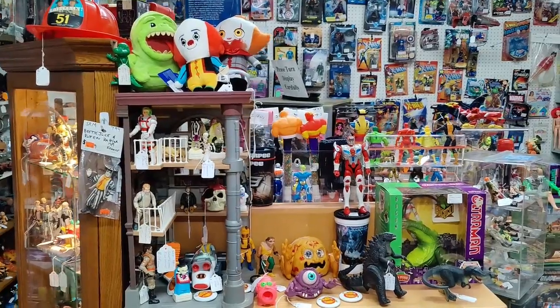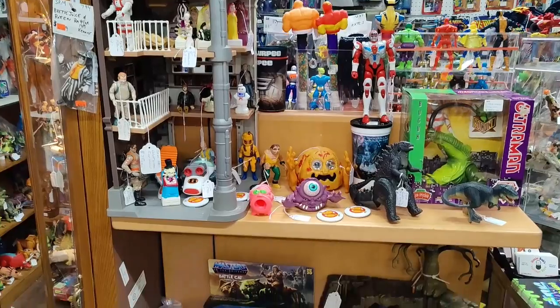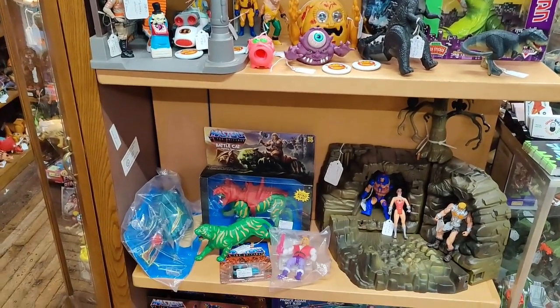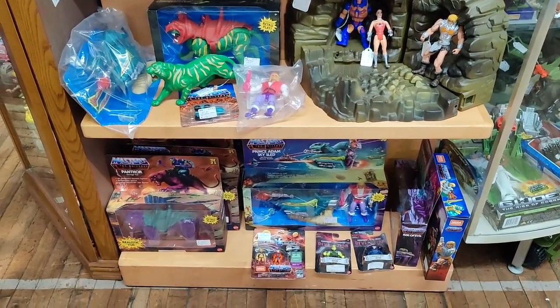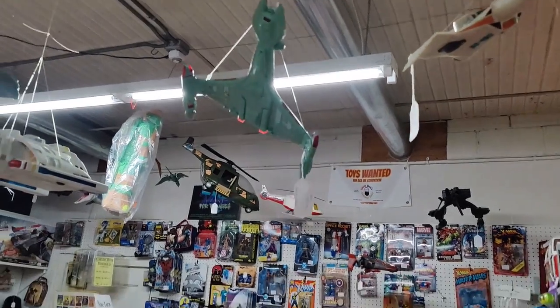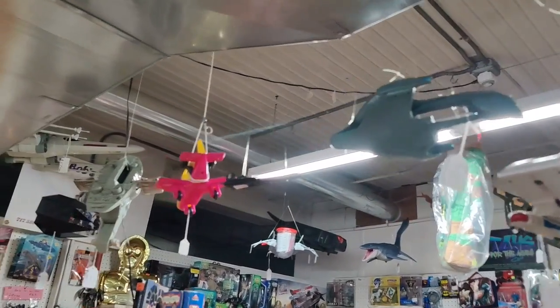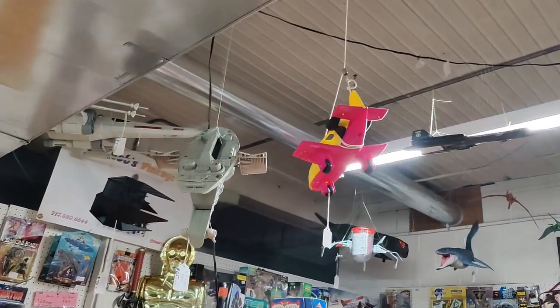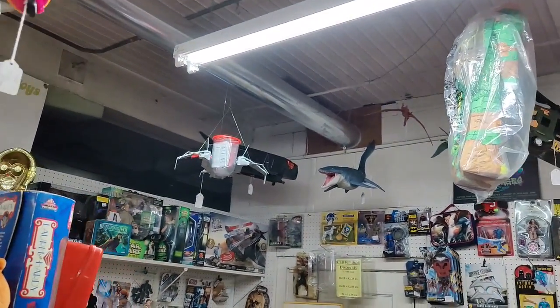We have some Ghostbusters and Kaiju figures, and then up in the air we have a bunch of ships and planes — Slave 1, Kylo Ren starship, and an alien ship back there.